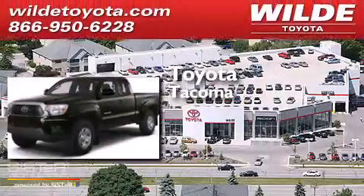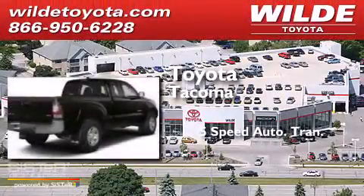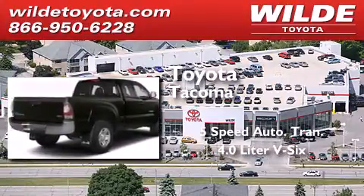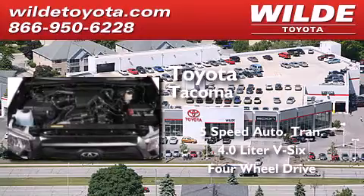Toyota Tacoma. This truck has a 5-speed automatic transmission, a 4.0-liter V6, and the added safety and control of 4-wheel drive.